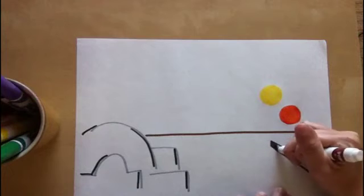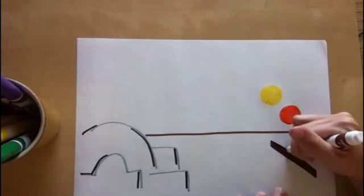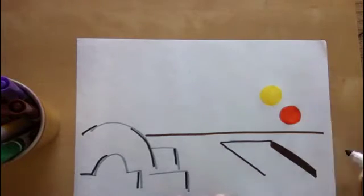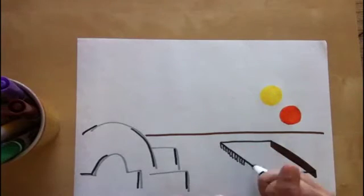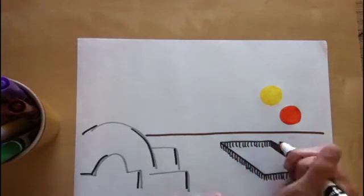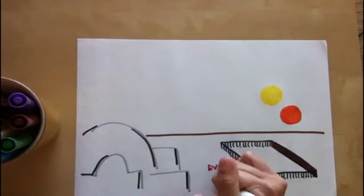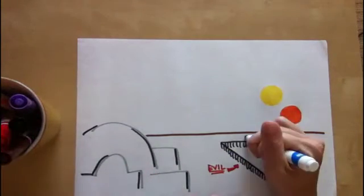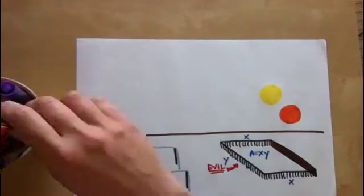Help Luke make the best use of his fencing by finding the dimensions that maximize the area of the pen. Luke has a thousand feet of fencing to build an evil alpaca pen against a rock wall. Since it has to be a rectangle, it'll look roughly like this. Luke can write the equation for the area as A equals xy, calling the width of the pen x and the length of the pen y.